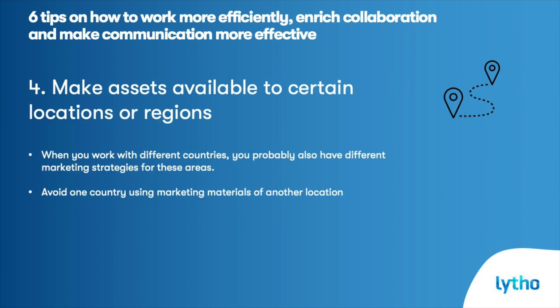Make assets available to certain locations or regions. The same applies for availability tailored to different locations, countries, or regions. Make sure that files are only available for that specific location, so the different locations or regions won't use the files meant for other locations. When you work with different countries, you probably also have different marketing strategies for these areas. Therefore, it's usually not a great idea if one country uses marketing material from the other, because it could hurt your brand.